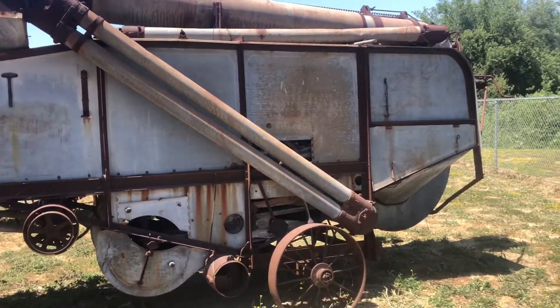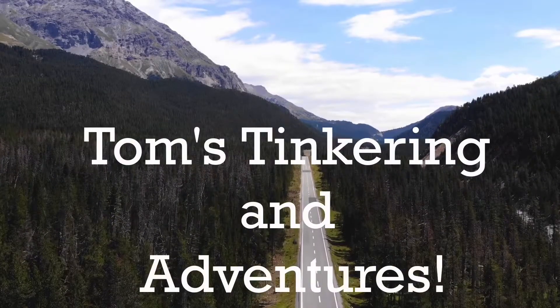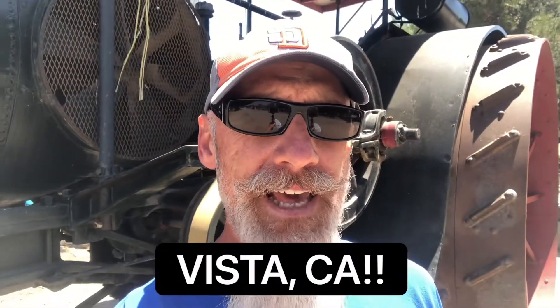There's no school quite like old school. Hello my friends and welcome to Tom's Tankering Adventures. Today we're coming at you from the Antique Gas and Steam Engine Museum in Carlsbad, California.